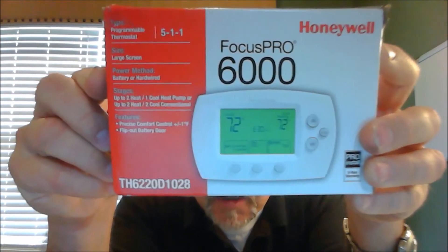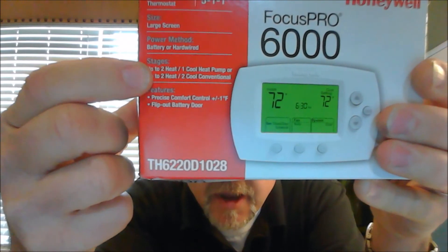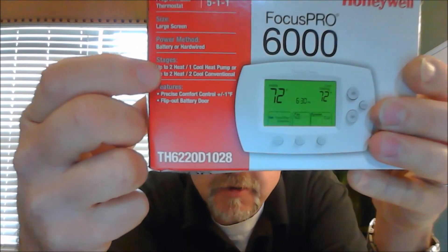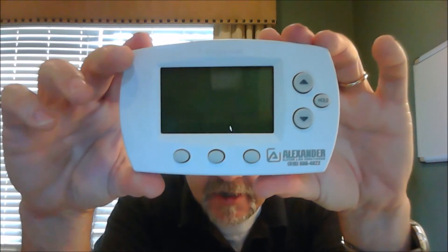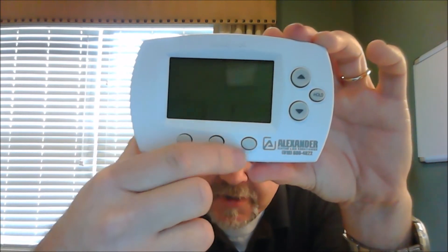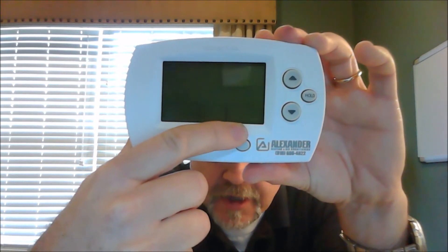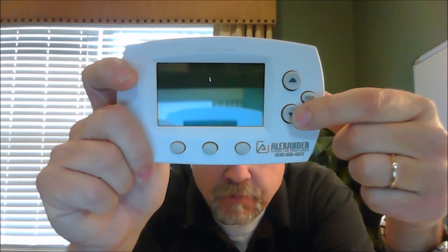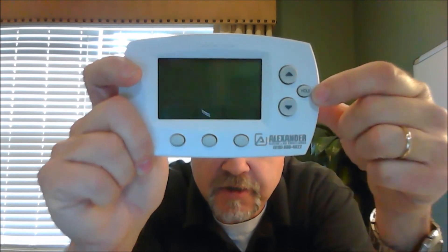In this case, this is a Focus Pro 6000, and you'll notice right here it does have two heat one cool and two heat two cool, so it can run a one heat one cool and it can also run a two heat one cool, which covers both a furnace and a heat pump. The model looks something like this — there are no switches, just program buttons. You'll have a display here, and the mode shown in this little square will tell you if you're in cool, heat, or auxiliary heat settings. This button toggles through those three settings, and you adjust your temperature settings here. I've got another video on how to program this particular type of thermostat.